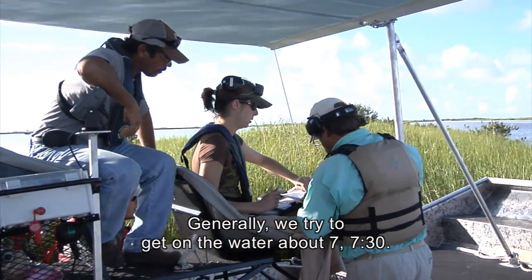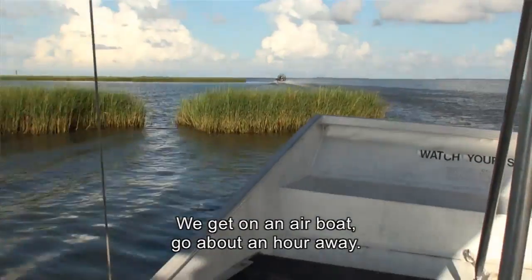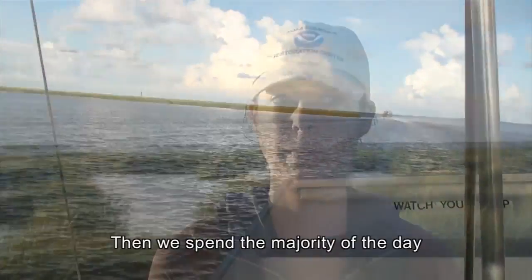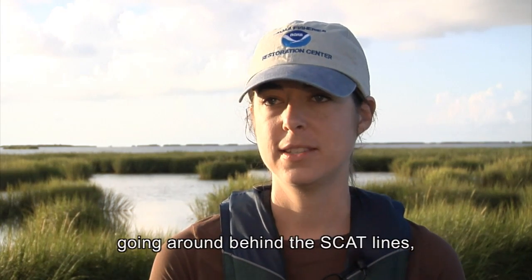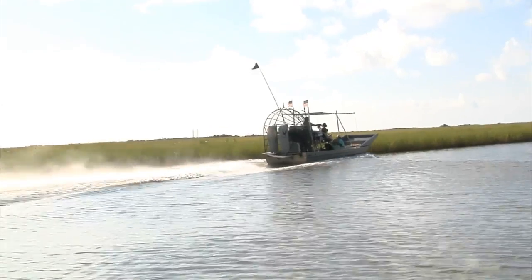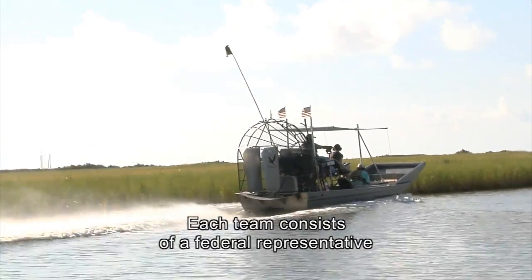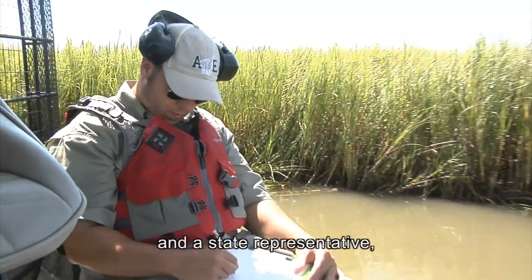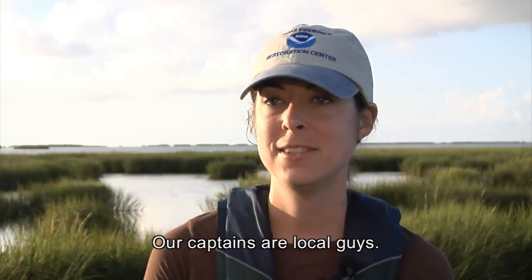We try to get on the water about 7, 7:30. We get on an airboat, go about an hour away, then we spend the majority of the day going around behind the SCAT lines and get back off the water about 2 o'clock. Each team consists of a federal representative, a state representative, and a BP representative, and then of course your captain.